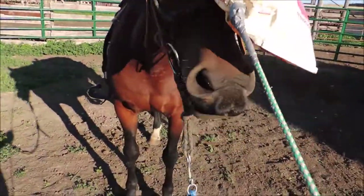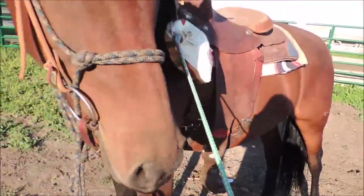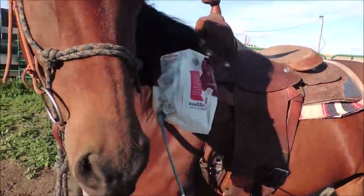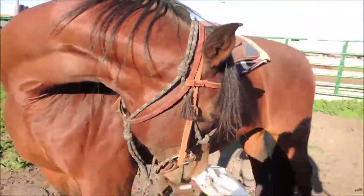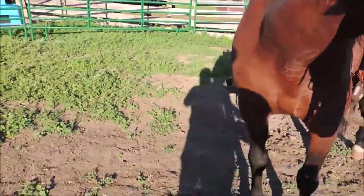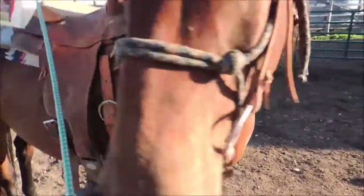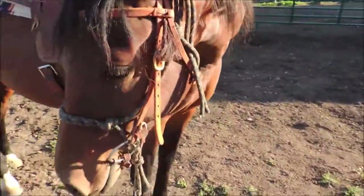I'd love to put him in training - I might be rich enough one of these days. I think he's eight years old, so he's right in the prime of life. Morgans can often stay healthy until they're 32, so that's not unusual. He wants to bite the treat bag on the end of the stick - he says that smells good.